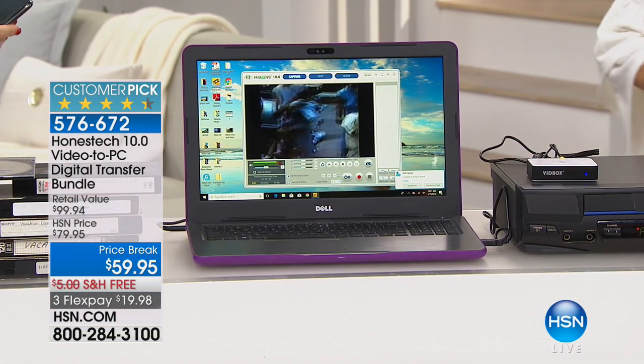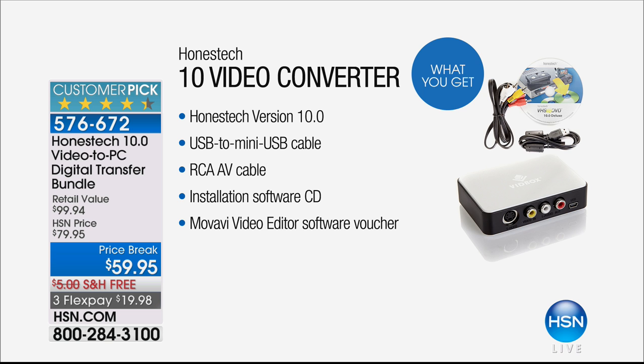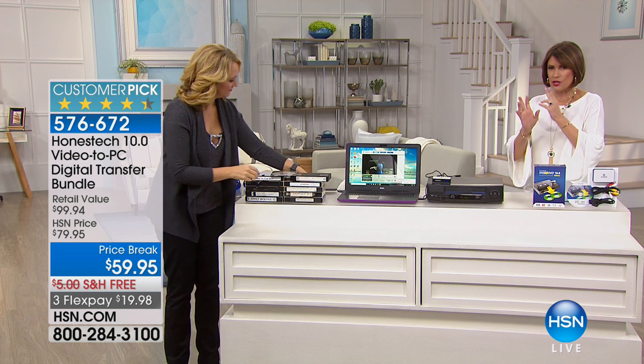Three flex payments, free shipping and handling. Here's what you're getting: the Honest Tech version 10, a USB to mini-USB cable, your RCA AV cable, your installation software CD, and we're even going to give you a Movavi video editor software voucher as well. That's a nice little bonus. $59.95, 20% off, three flex payments, shipped right to your front door absolutely free.